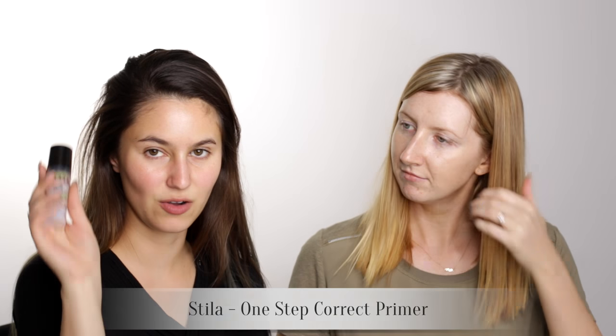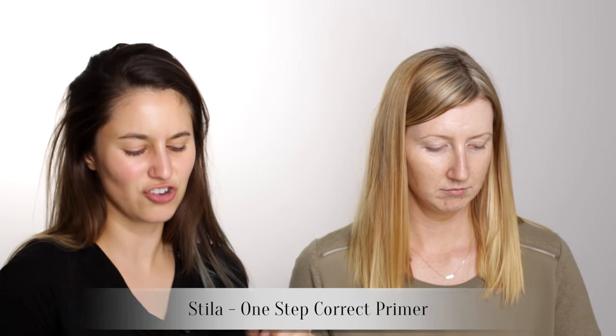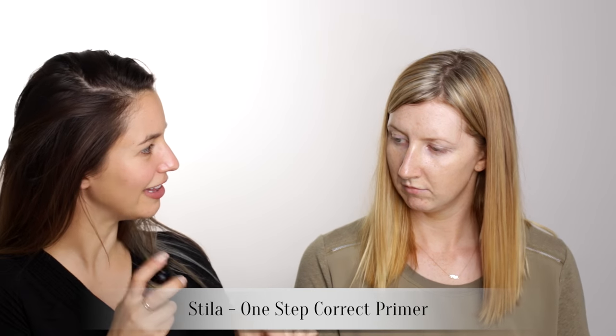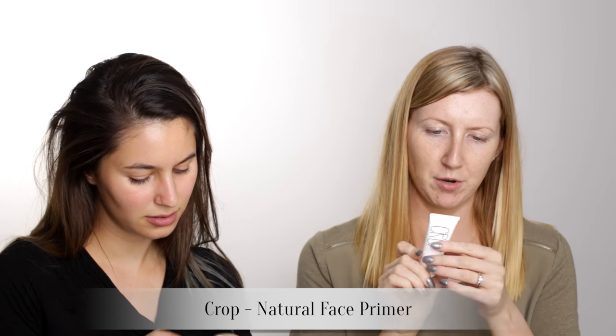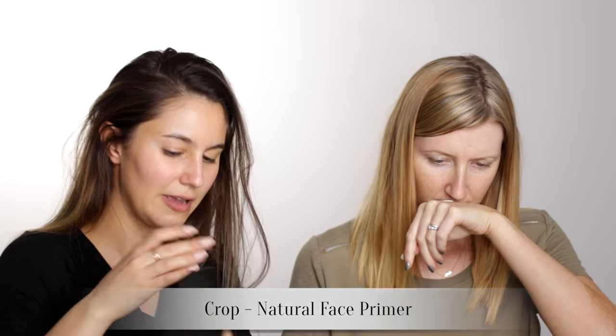I'm going to start with the Stila One Step Correct. I've never tried this but I've heard good things. I think Sharon XO really likes this one. I am going to be using the Crop Natural Face Primer — it's like a rainbow. This one feels thick, waxy I would say. Maybe it is waxy because it's natural.